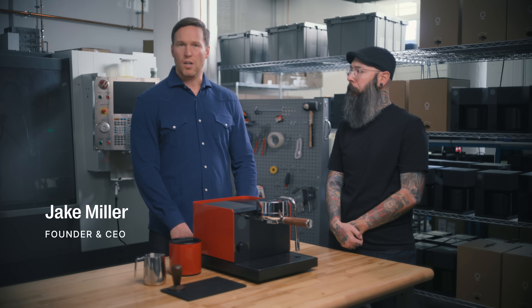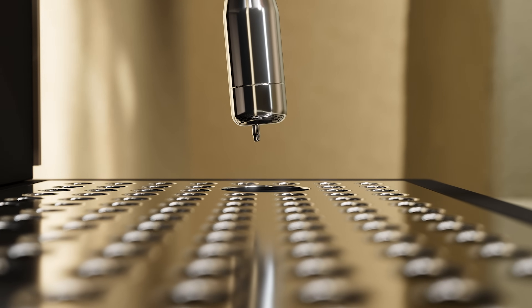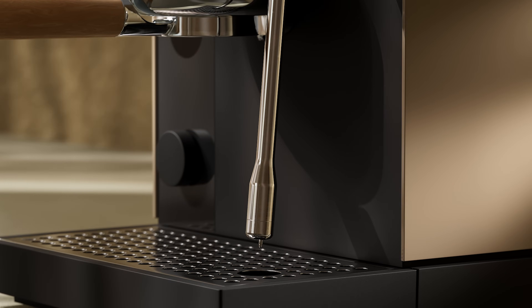Many machines leave you in the dark when it comes to steaming milk — they don't give you enough info to know what you're doing. We've made it effortless. We call it assisted steaming. The steam wand has a temperature sensor built into the tip and automatically stops steaming once the target temperature is reached. The machine suggests temperature based on the drink you're making, and when you're done steaming, just move the wand to the default position and it automatically purges.